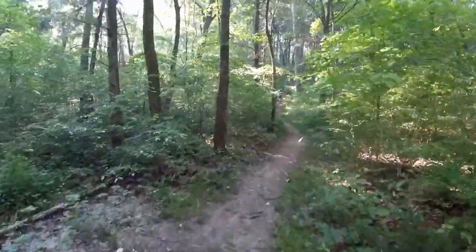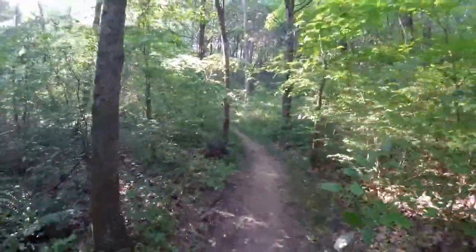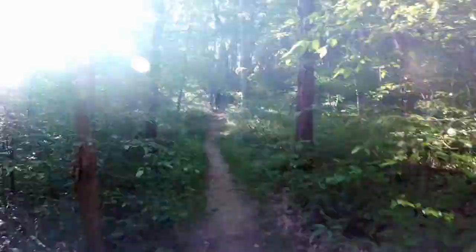One thing about it — if you're coming out here, you don't really have to carry that much water because there is a lot of water along the trail.